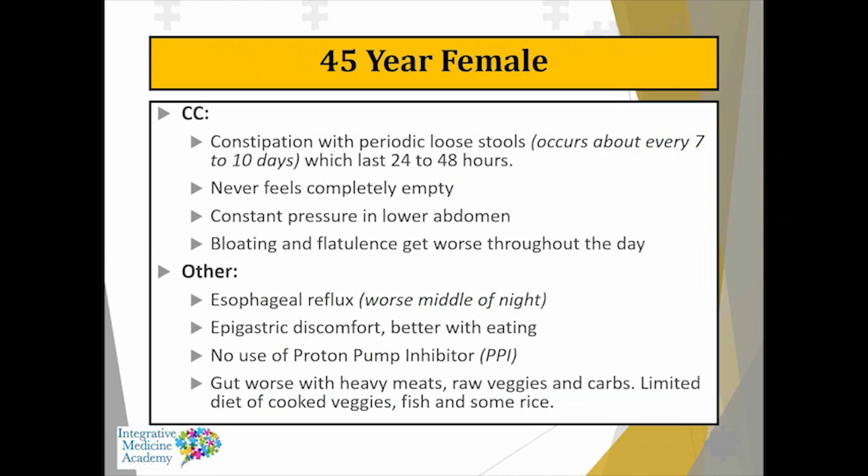Here's a 45-year-old female with a long-standing history of constipation, but periodic loose stools occurring about every seven to ten days for about 24 to 48 hours. She never felt like she completely emptied her bowel. There was constant pressure in the lower abdomen, bloating and flatulence that gets worse throughout the day. She also had a history of esophageal reflux — particularly worse in the middle of the night — and a lot of epigastric discomfort that tends to get better with eating. No proton pump inhibitor use.